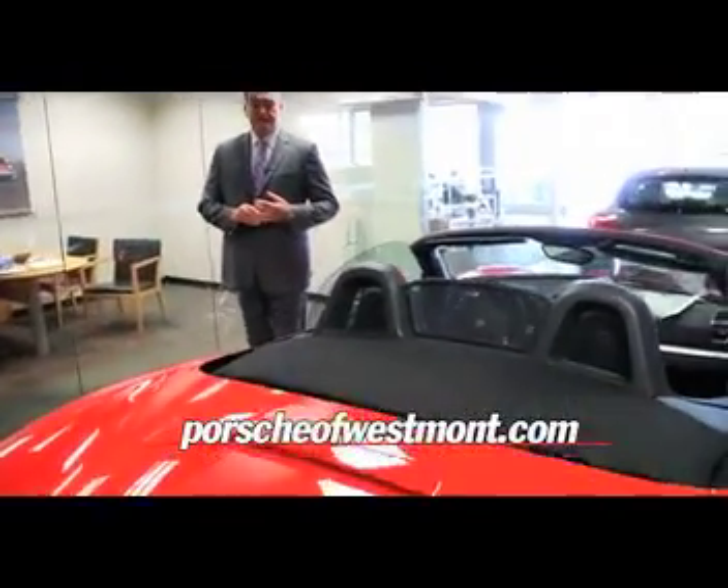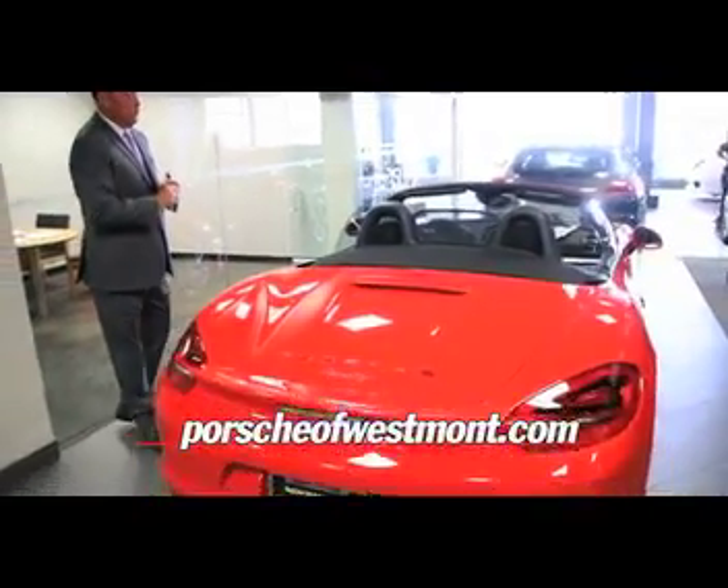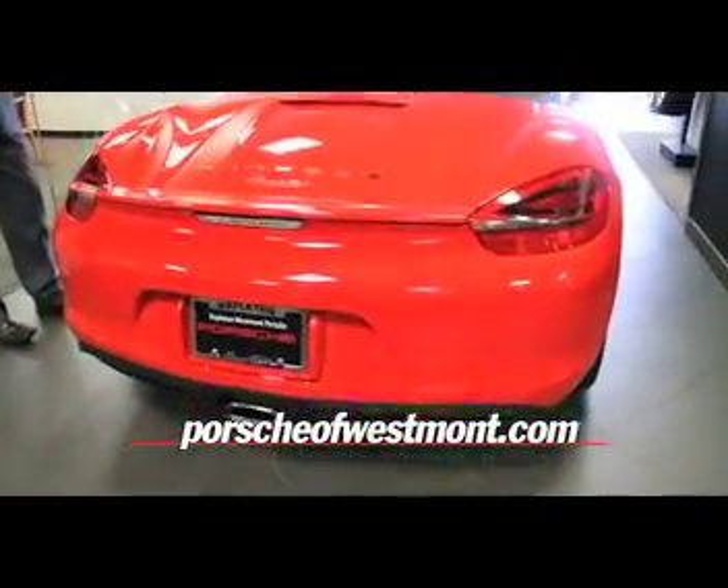The new Boxster has a lot more aggressive style than in previous generations. The hips are higher on the back of the car, the car is a little bit wider, a little bit lower to the ground. It's an incredibly well balanced sports car.